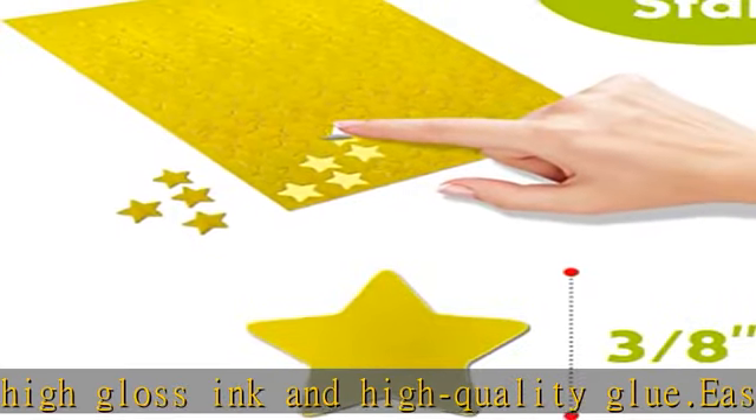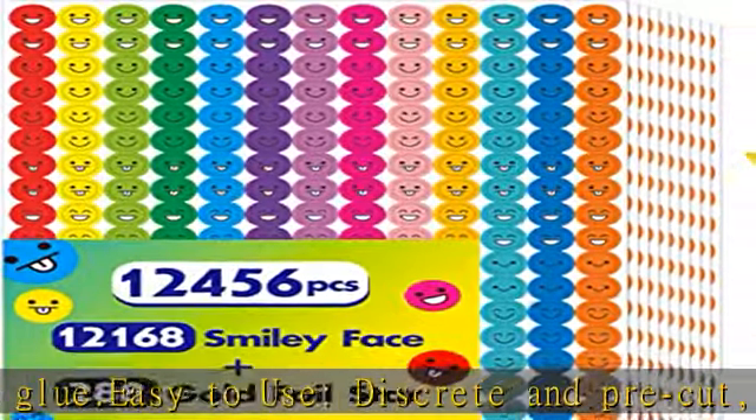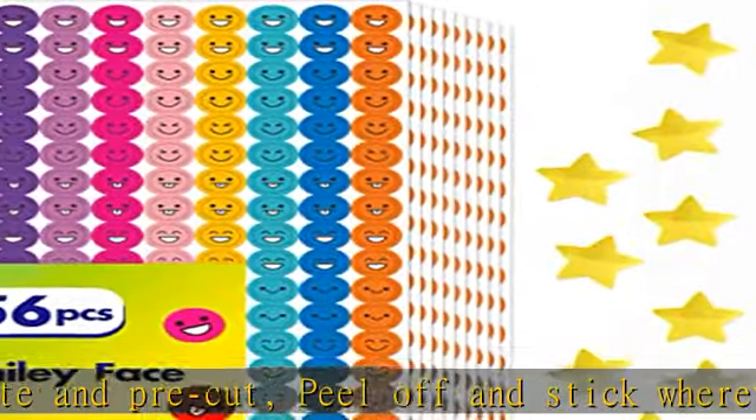Each sticker measures about 3/8 inch. Perfectly fits into squares divided by a half-inch dot grid. This smart pack combines smile faces and golden stars together — a perfect piece to add fun to various activities.